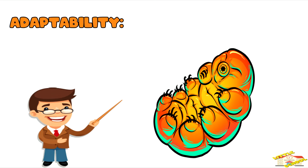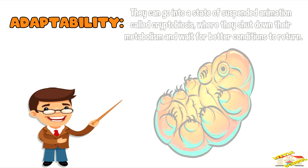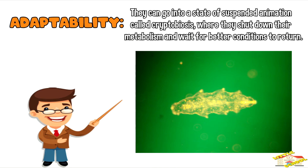Adaptability: tardigrades are known for their ability to survive in harsh conditions. They can go into a state of suspended animation called cryptobiosis, where they shut down their metabolism and wait for better conditions to return.